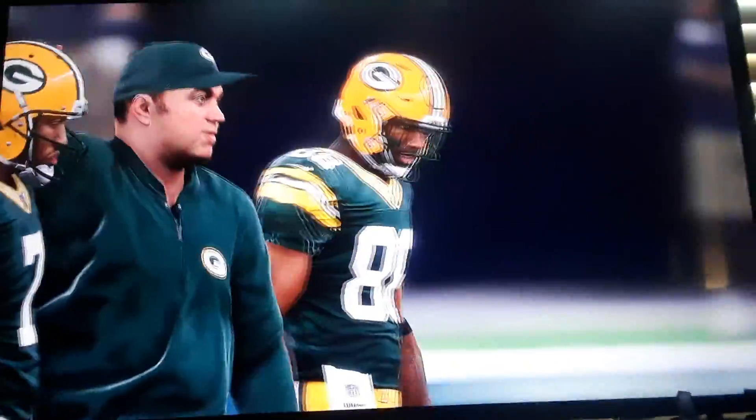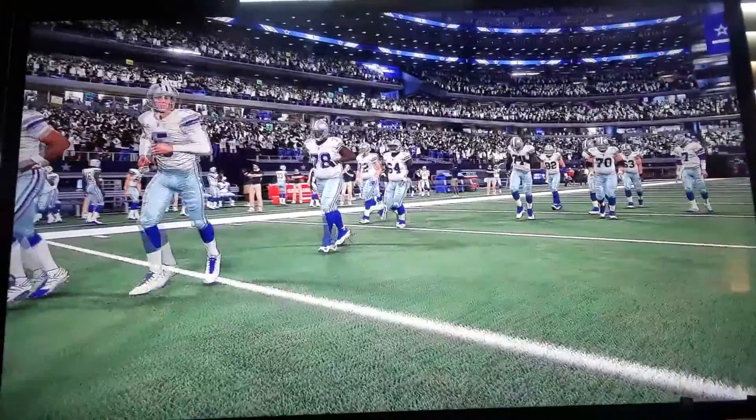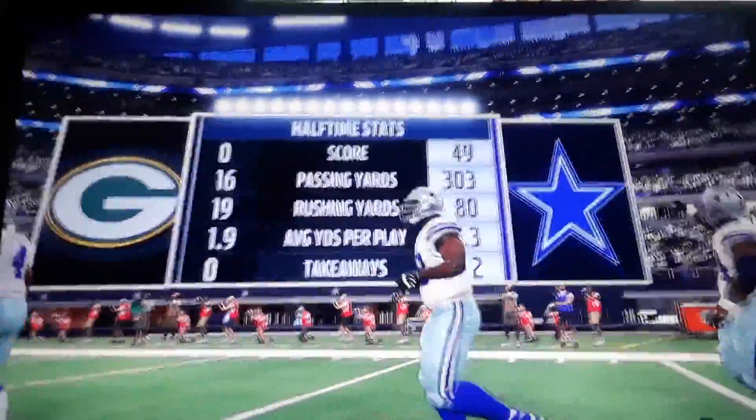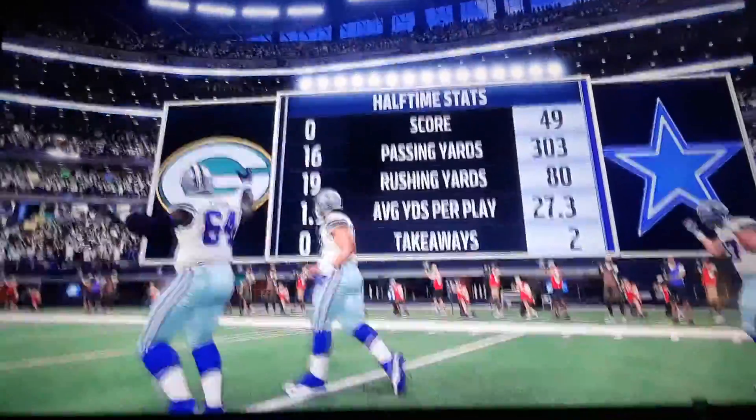The Cowboys are simply running the show in the first half. They control the game and are way out in front. The Packers just need to figure out a way to bounce back. All right, let's roll the highlights.